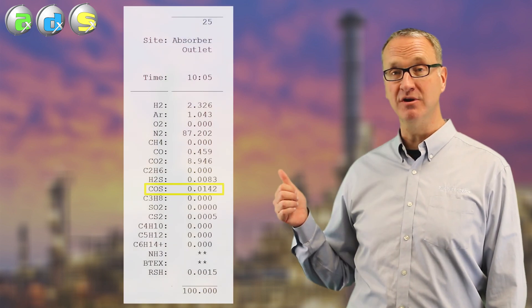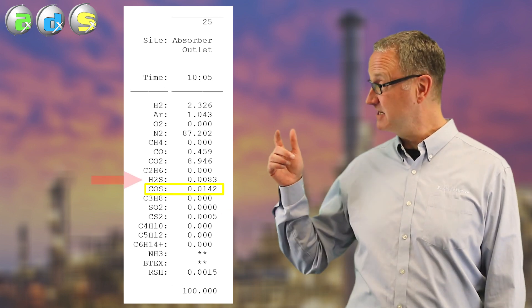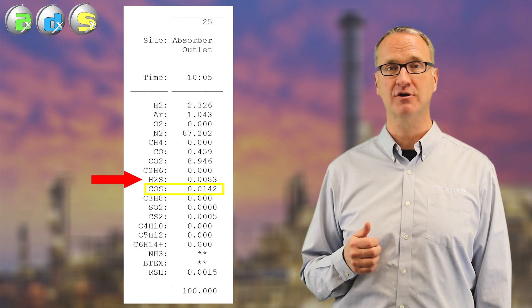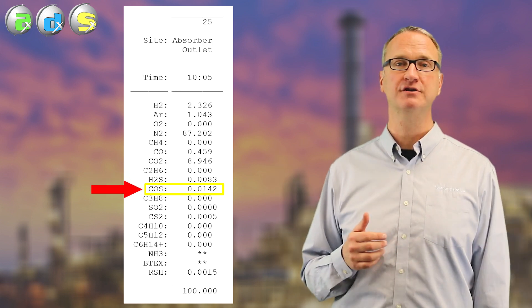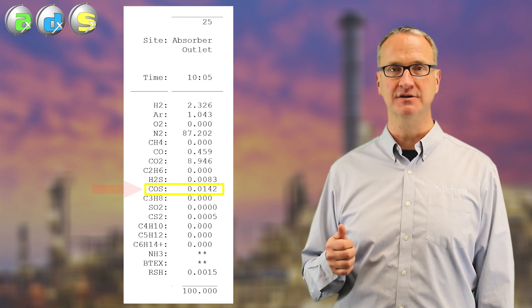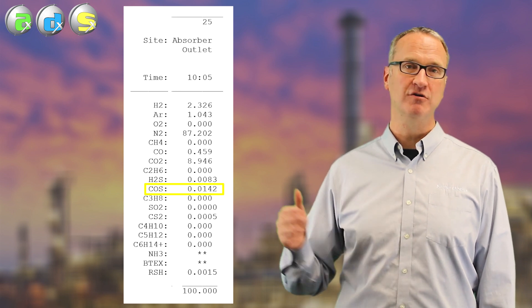So if the TGU reactor catalyst is no good and it's letting higher compositions of those components through, nothing you do in the TGU amine system is going to help you. How do you know if it's the reactor? You need to take some samples. Here's an example: a sample downstream of the reactor where the H2S content is actually quite good off of the TGU absorber, but the COS, instead of one or two ppm, is in the hundreds. That's their emission source — plus CS2, mercaptans, all of those adding to their emissions. So that's the second thing you need to look at: is the TGU catalyst active.